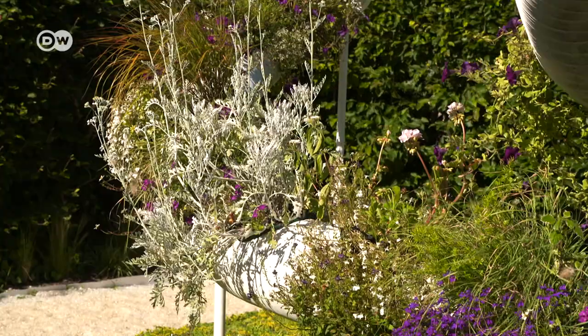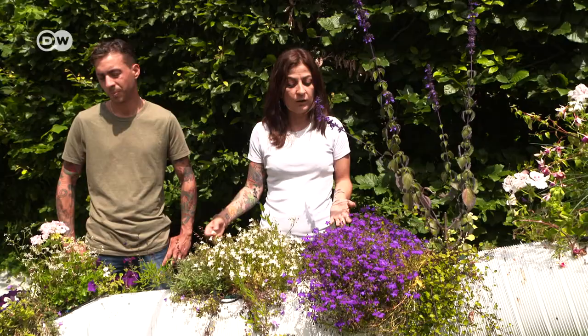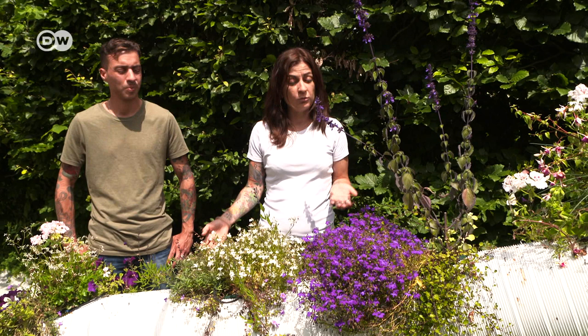Floriana Marti thinks this approach to beautifying cities could catch on. Their garden is set above the ground so it can be installed in public places. Coming from the south of France, where it's very hot, there's a need for shade and freshness — and you can wander around under these structures, especially in public spaces.